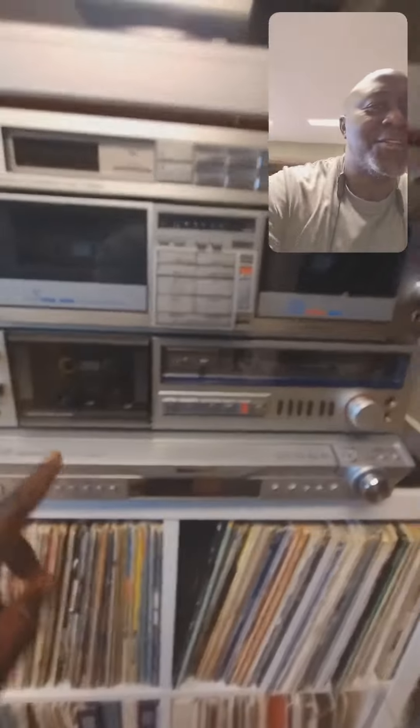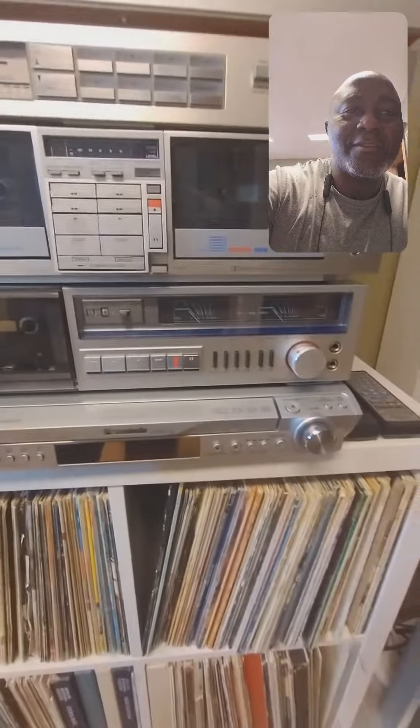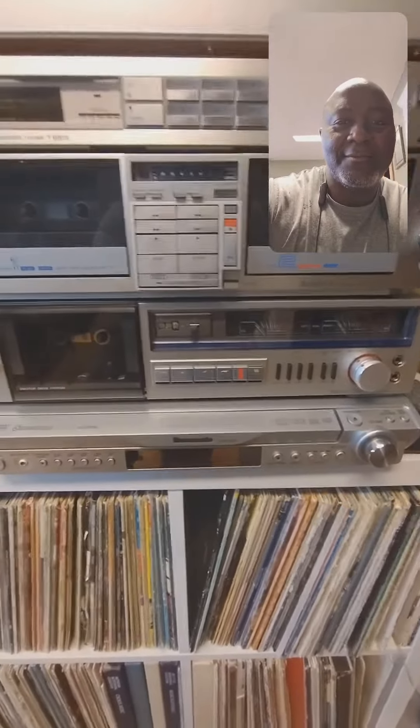I connected it to a Panasonic home theater system — it's really good, gives me really good sound. And as we pull back a little bit, we have some of my VHS collection and some stereos on top here.